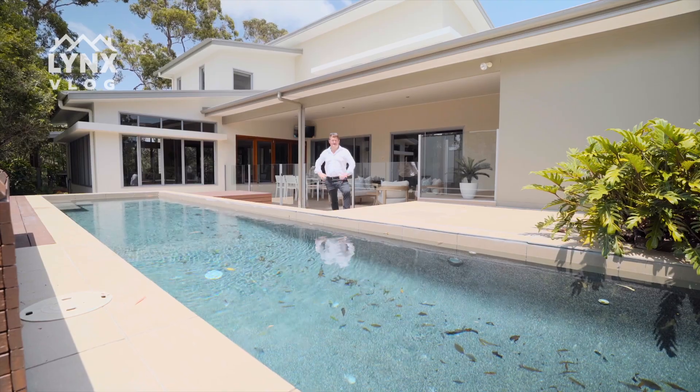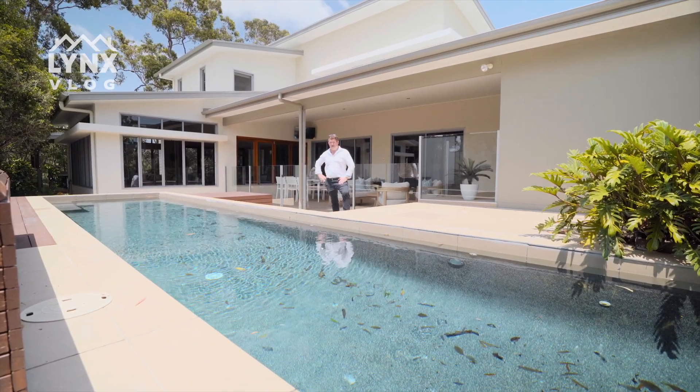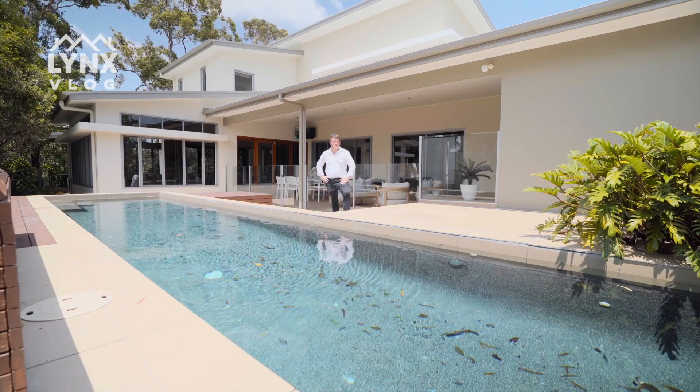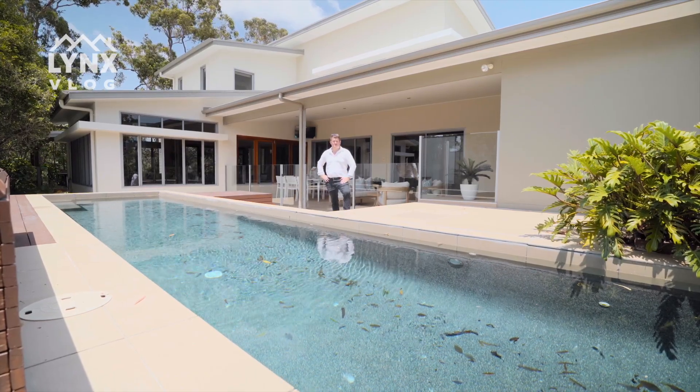Here we are at Ironhurst Place — a luxury home with golf course frontage. We have this beautiful custom lap pool for the family to enjoy. Come and take a look for yourself at just how good this pool is.